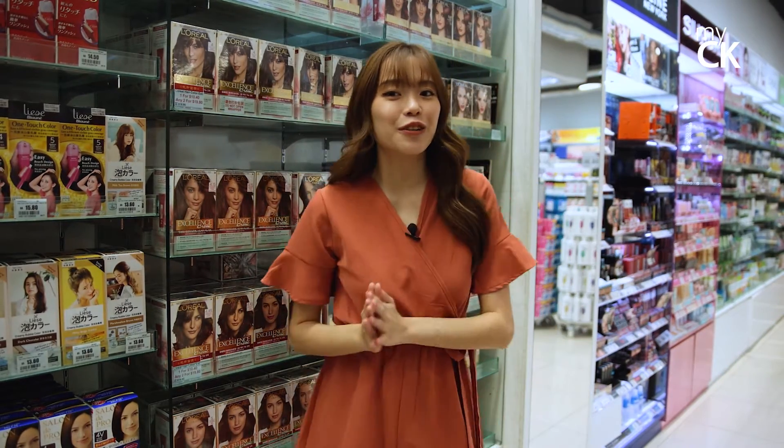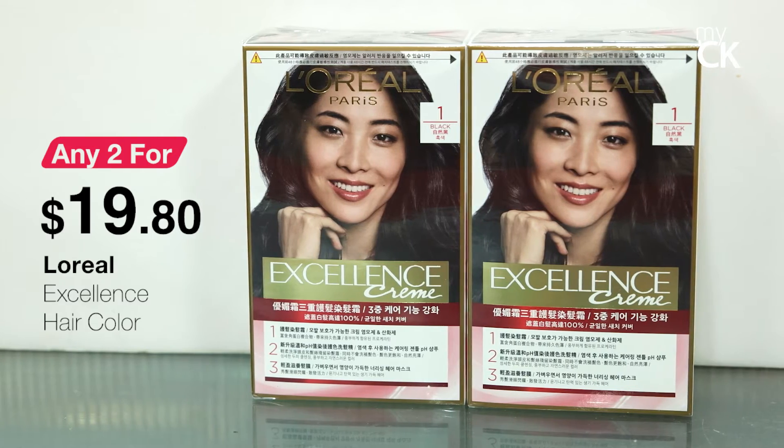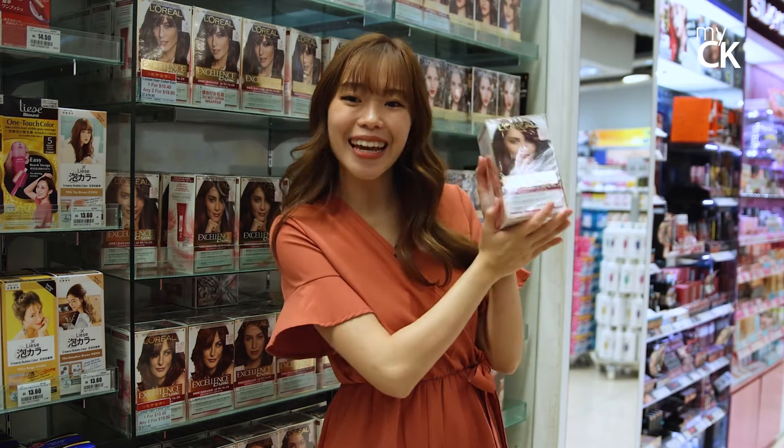I love changing up my look for Chinese New Year, especially trying out a new hair colour. Here the L'Oreal Excellence hair colour is going at any 2 for $19.80. You can match with your bestie or get a whole new colour for next year.